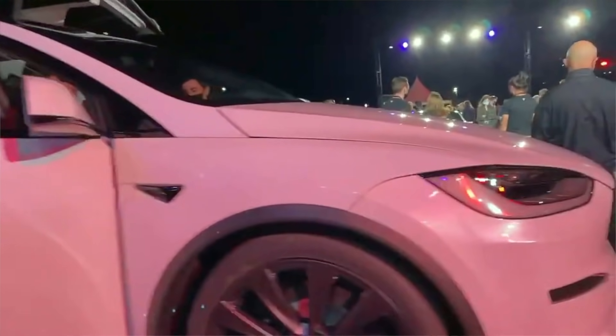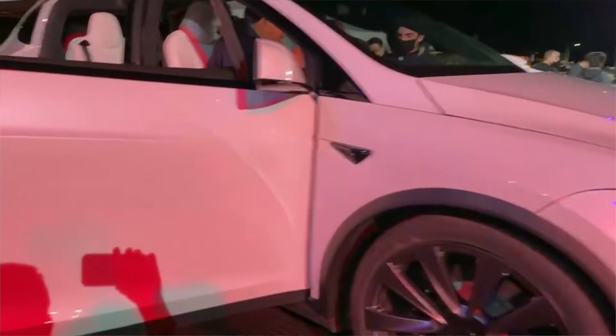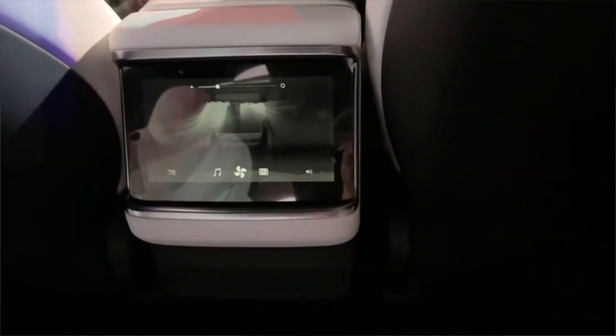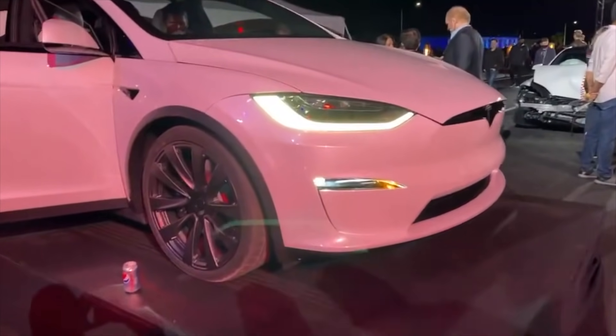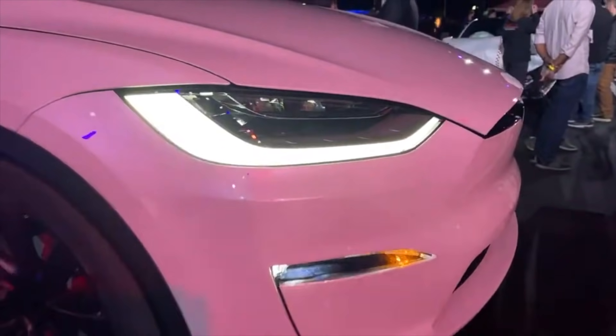Unfortunately, there wasn't a whole lot available about the Model X that will be coming at the beginning of next year — that continues to see delays. They did have one Model X and you were able to get in and sit in it. It did feature the new interior with the new screens, the yoke steering wheel, and all the updates that are coming with the refresh, at least on the inside. Everything else was basically the same, with the same exterior panels, though there are some slight updates to the headlights.